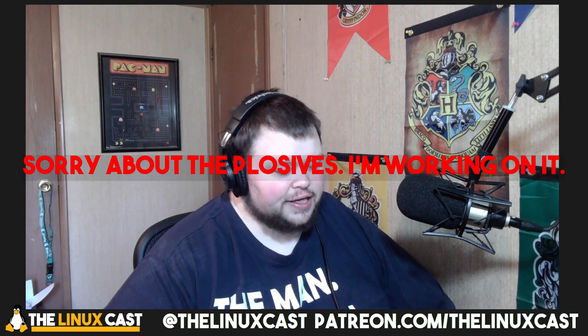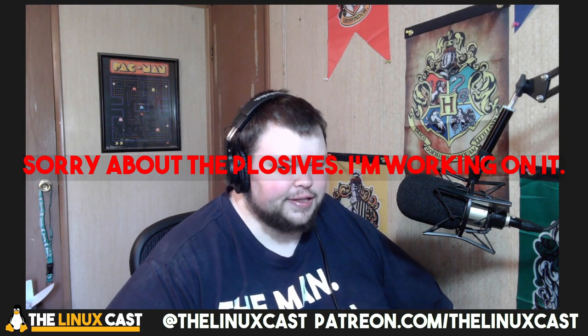Hey everybody, welcome back to the channel. Today I'm going to be talking about the Brave browser. I've been using Brave full-time for about a week now and I have some thoughts — and most of them aren't good thoughts. I'm switching back to Firefox, but I think I should tell you why.